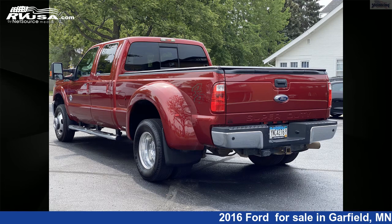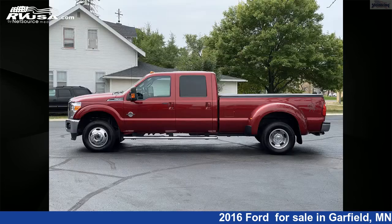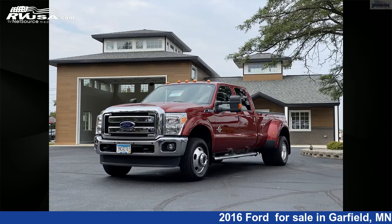For more information and pricing on this 2016 Ford F-350 4X4 Powerstroke Diesel Dually Longbox, and to see all units available for sale by Steinbring Motorcoach, visit rvusa.com.